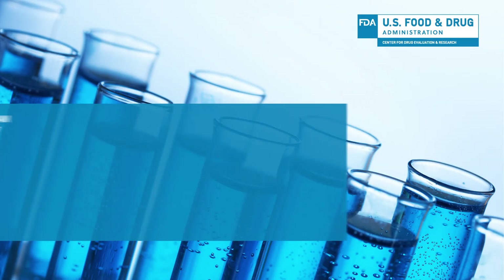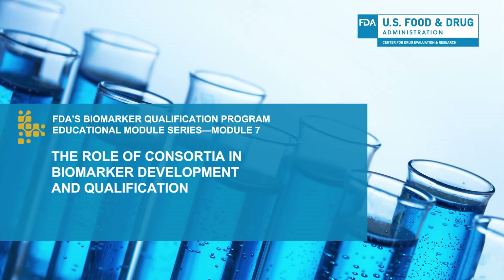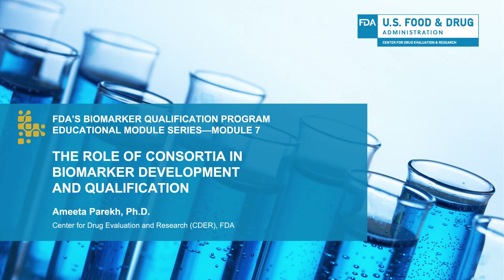Hello, I'm Amita Parikh with the FDA Center for Drug Evaluation and Research, also known as CDER. In this module, I will discuss the role that consortia can play in biomarker development and qualification.